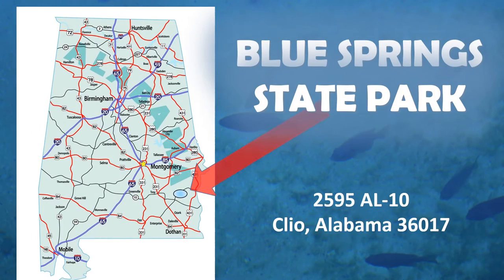I'm Dale Cox for Two Egg TV. We're in the little town of Blue Springs, Alabama and we are at Blue Springs State Park. It's part of the Alabama State Park system and man is this a pretty place.